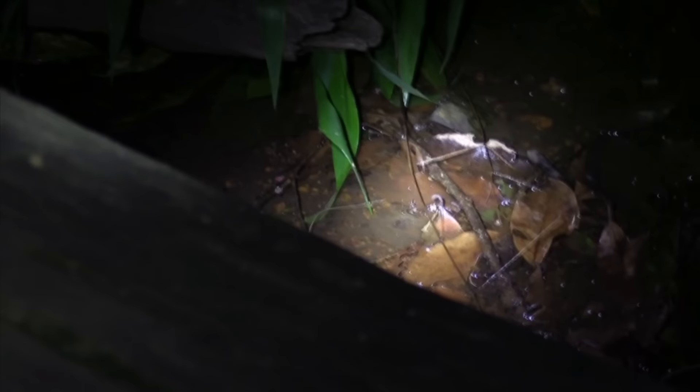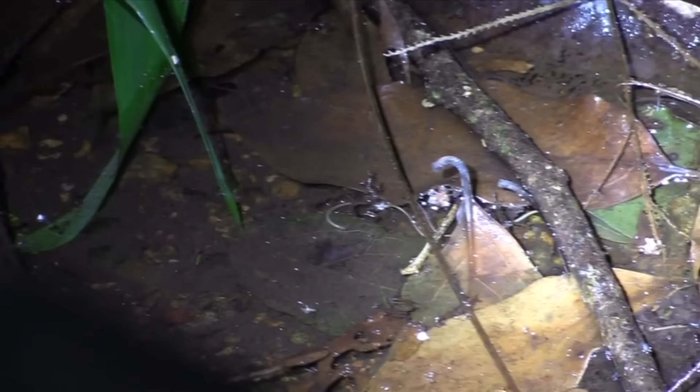There are somewhere around 350 described species of horsehair worms, but it's believed there may be upwards of 2,000 species alive today. They just aren't all classified, or have even necessarily been discovered. These worms are found on every continent besides Antarctica, though that's not really a surprise both because Antarctica has almost no arthropods and just because it's freaking Antarctica.